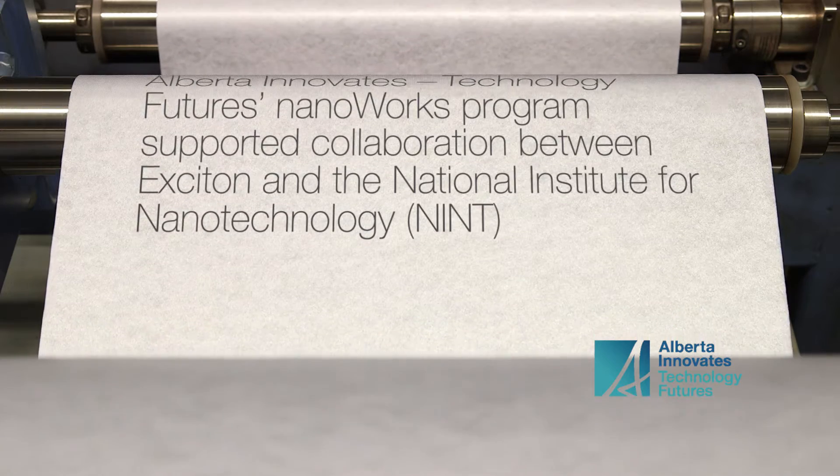We started working with NINT a number of years ago on a fee-for-service basis, as we were interested in using some of the equipment housed within NINT. Small companies cannot afford the large amount of infrastructure that's necessary for developing a product fully — going from research to development to commercialization.